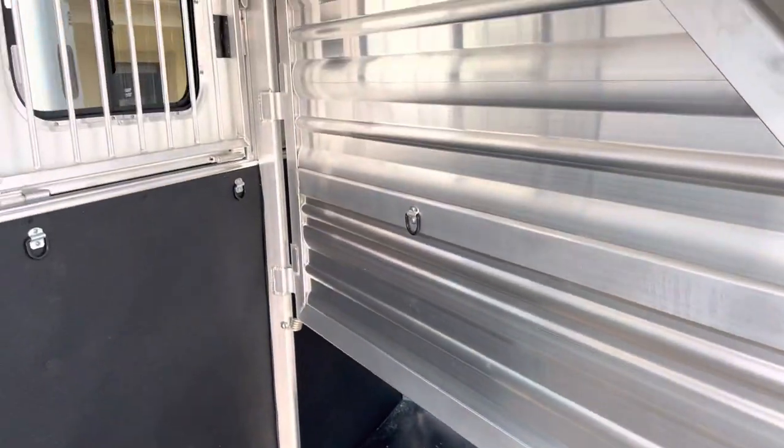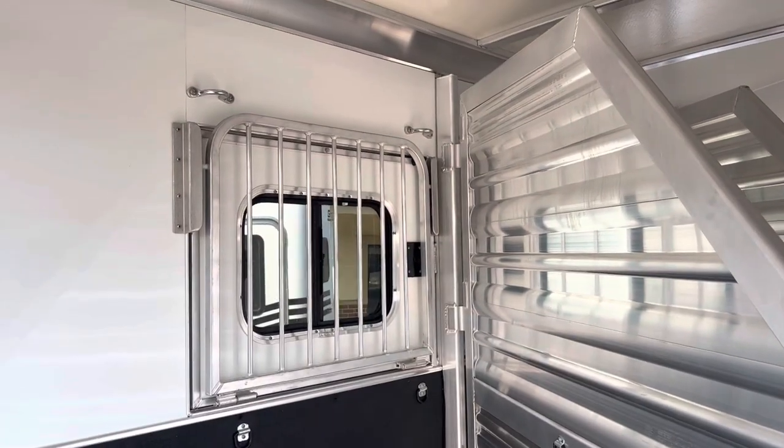The Cimarron trailer is all aluminum — aluminum frame, aluminum skin, and aluminum floor. It's going to have rubber mats on the floor with aluminum underneath. They have one of the strongest aluminum floors on the market.